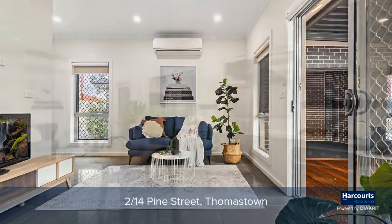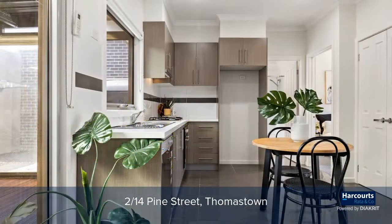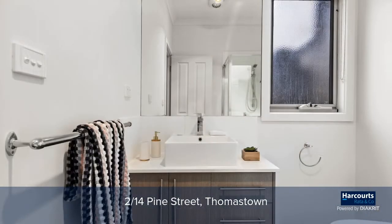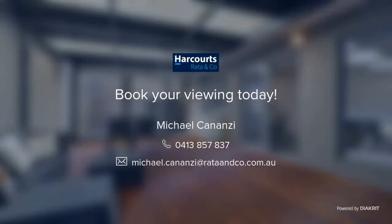This video is brought to you by the Department of Health and Human Services.